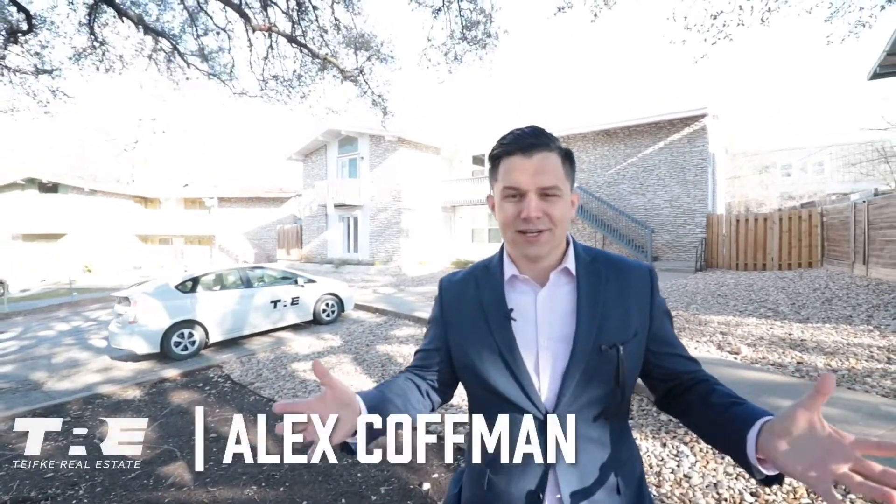Hey everybody, Alex Kaufman here, partner at Teifke Real Estate. We are here in Austin, Texas off Manor Circle 78723 and we are about to show you guys the final product of the quadplex that we just finished remodeling. My partner Matt Teifke, broker and owner here at Teifke Real Estate, previously came by and showed you guys what it was looking like during demolition. We're finally finished now. Can't wait to show you guys the inside. Let's go check it out.